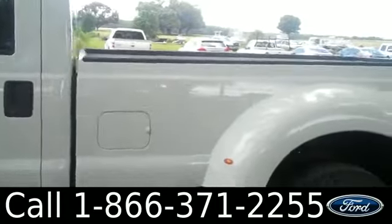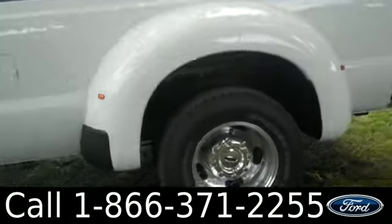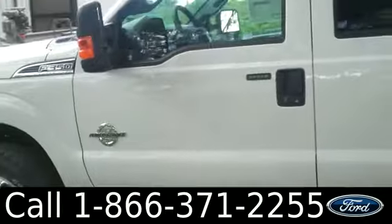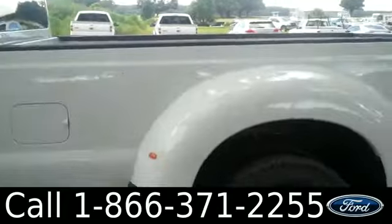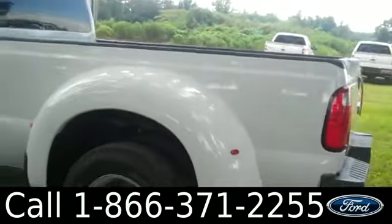I'm just giving you guys a quick look at the outside. We have running boards, white exterior, tinted windows, and keyless entry. Now let's check out the inside.